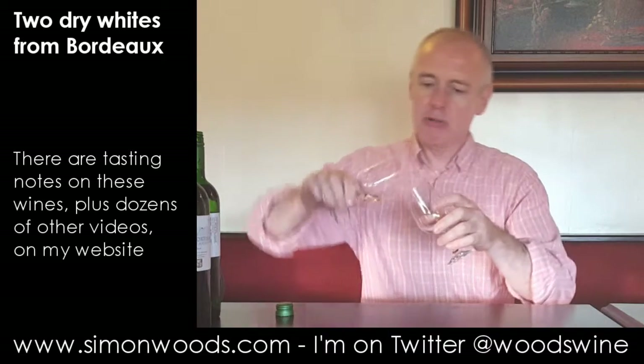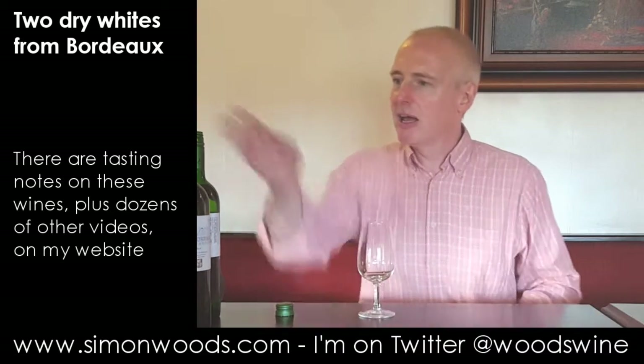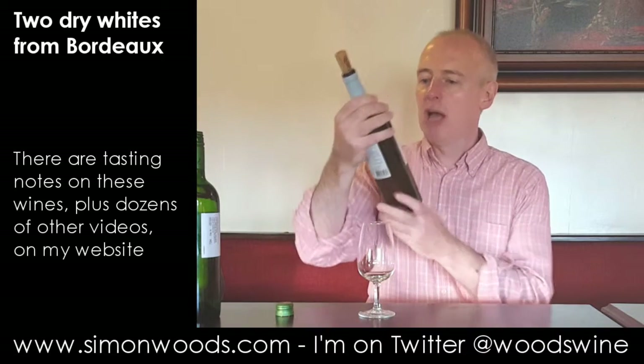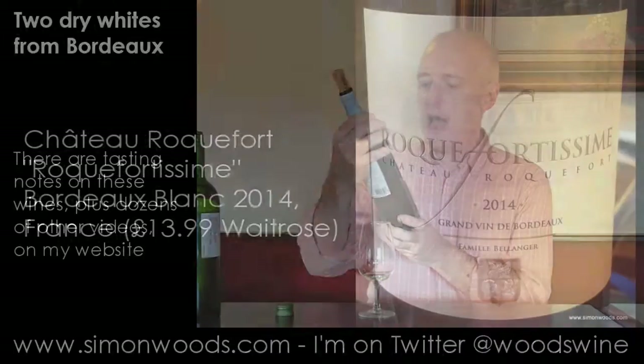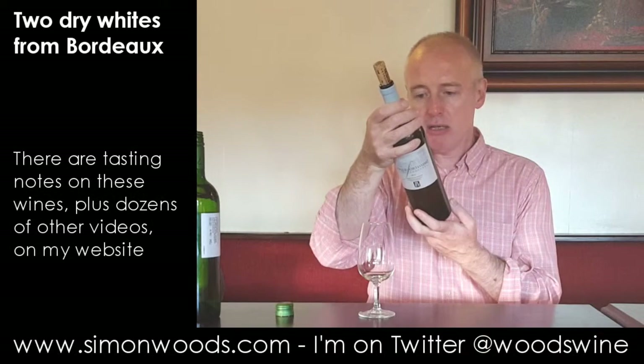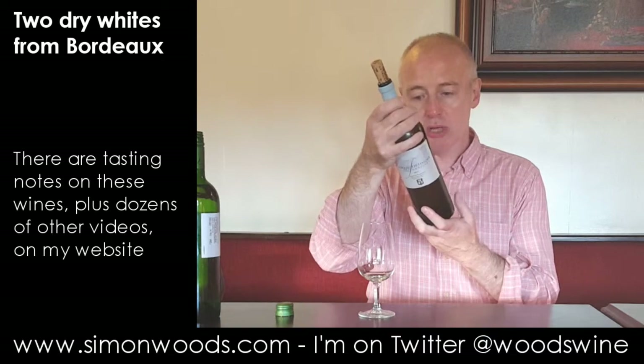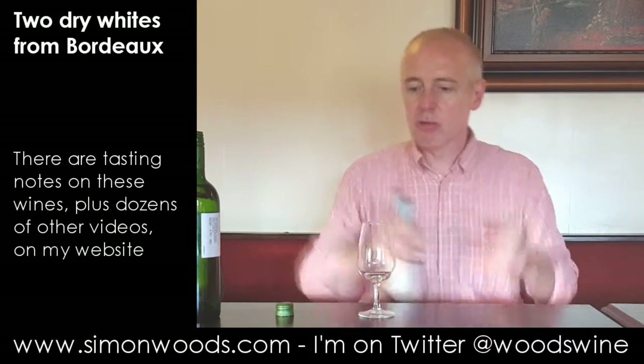I haven't got a spittoon here, so I'm going to pour that little dribble in — you don't want to see me spitting into a clear glass. Anyway, second wine from Chateau Roquefort, their oaked cuvée, 100% Sauvignon, from the heart of the Entre-deux-Mers region, and ageing in barrel confers delicate oaky nuances. Let's see whether that lives up to its billing.